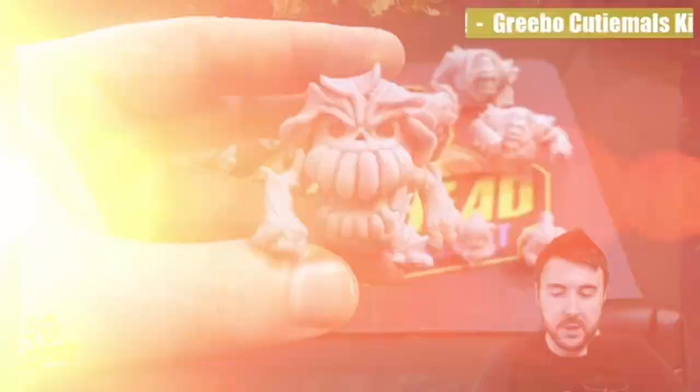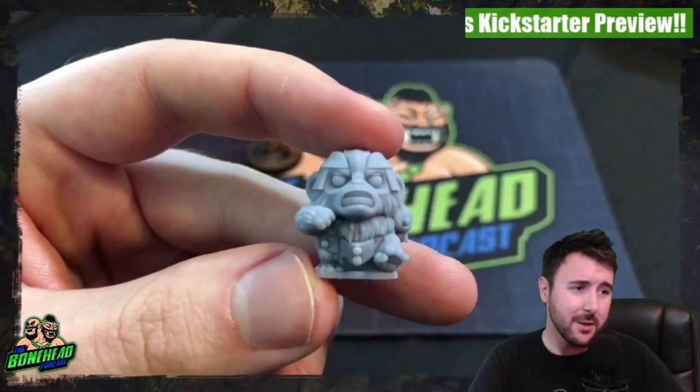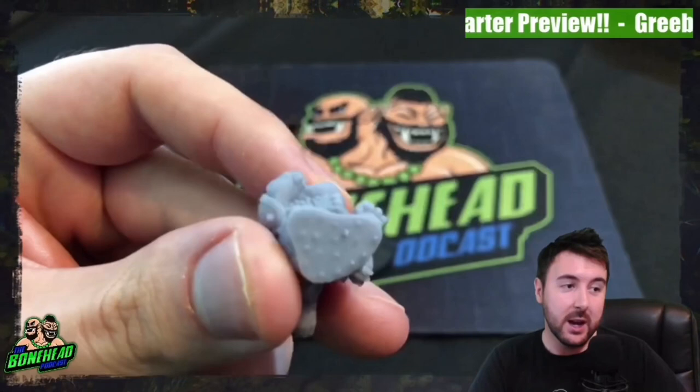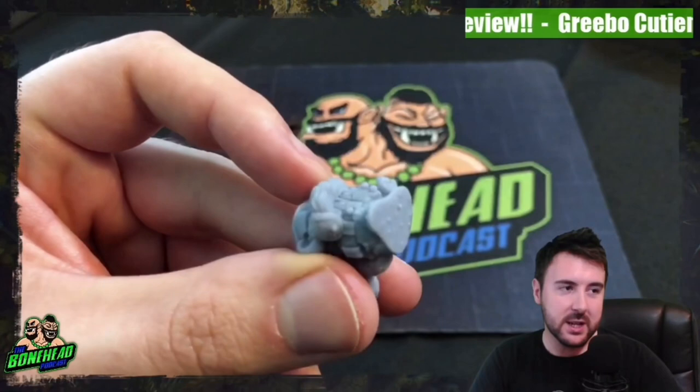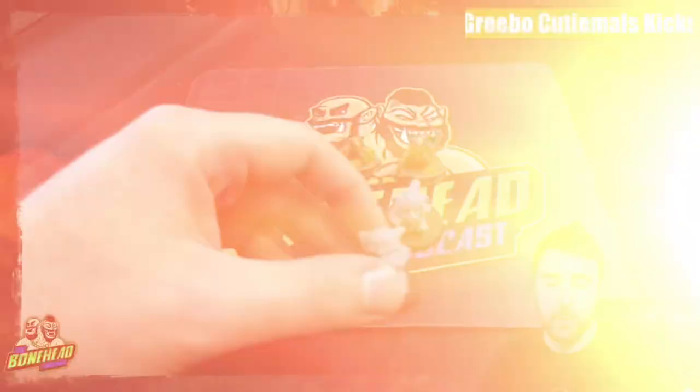When it comes to the quality of the models, the casting, the printing — whatever you want to call it — the Greeblood effect is fantastic. One thing to be aware of is on some models you're going to have leftover support marks where the model has been made. The proper thing to do would be to file it off wearing a mask. The quick thing to do is just take a clipper and pop it off to flatten it down so you can glue it on the base.